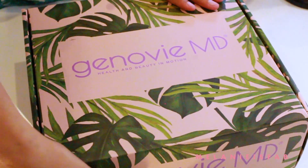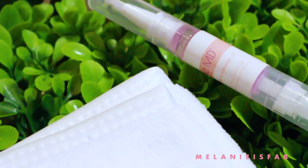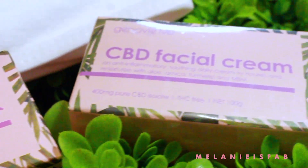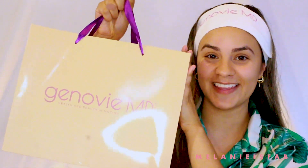So today, we're going to talk about this new skincare brand called Genevieve MD. They were very kind enough to send me this very cute PR package and lots of goodies. This is the PR box, and it's so freaking cute, you guys — pink and green, my two favorite colors. Oh my goodness, this is the cutest PR package I have ever seen. I also have this really cute goodie bag that they gave me in here.